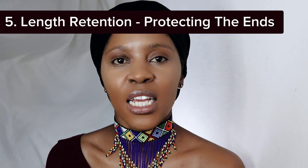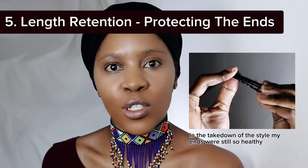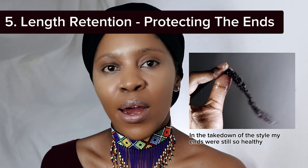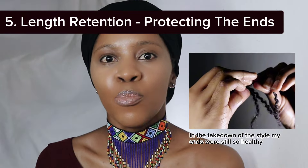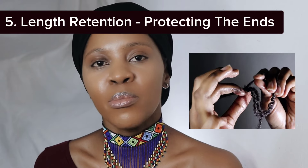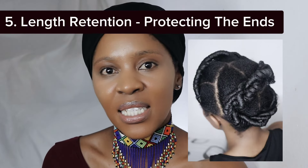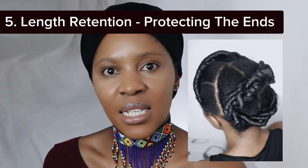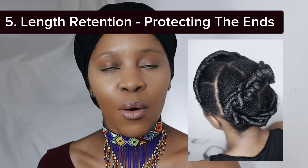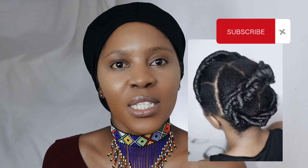One thing I love about protective styling is protecting your ends. Your ends are the oldest part of your hair, and it's important to pay close attention to them because if they break off, it will be very hard to see the progress your hair is trying to make. Protective hairstyling makes your job a lot easier because you aren't manipulating them — whether you tuck them in, apply a gel, or use additional hair, either way it protects your ends and benefits your hair overall.